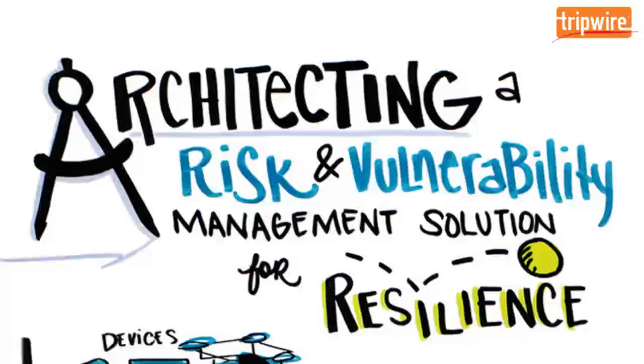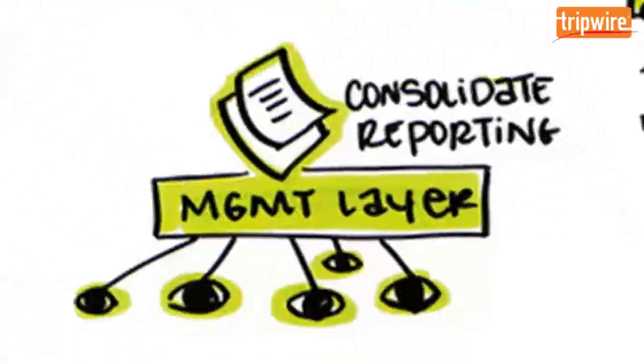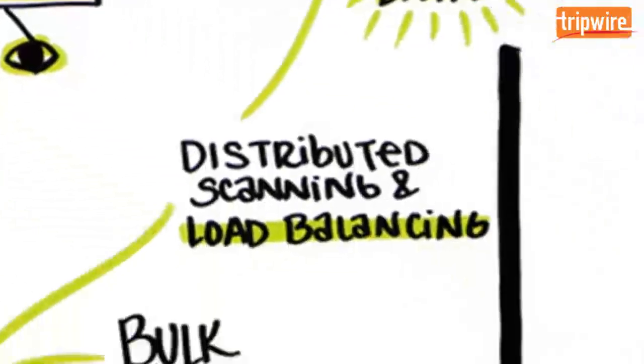Tripwire IP360 is an enterprise-class vulnerability management solution built on a resilient architecture that consists of centralized analytics to consolidate reporting for a comprehensive view of security intelligence, with centralized management and role-based access controls, tight integration with other security and IT solutions, as well as distributed scanning with load balancing that scales to the largest networks in the world.